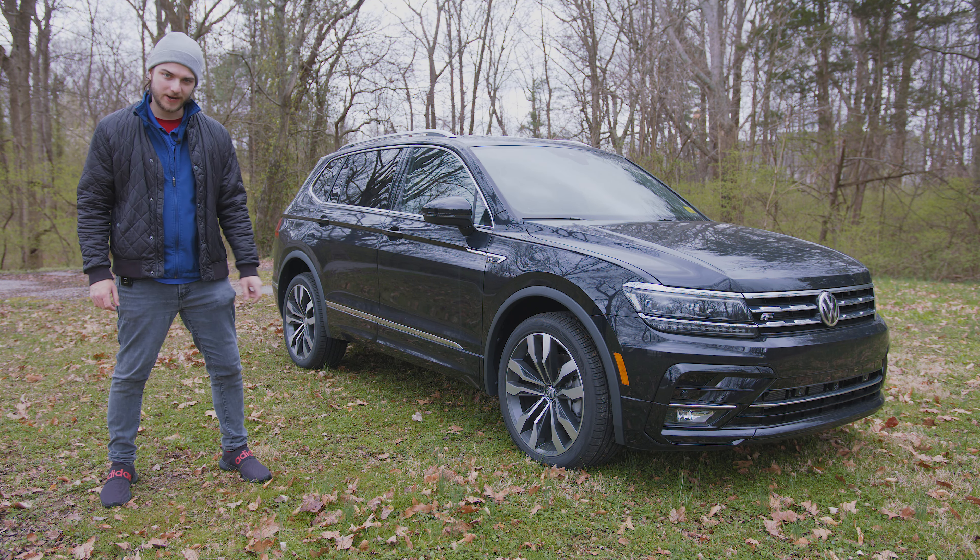We are looking at an SEL Premium R-Line, so you're going to have some specific R-Line badging here on the side as well as the front grille and inside in a couple places. Up front you've got automatic LED headlights with an adaptive lighting system, LED daytime running lights, and LED taillights in the back.